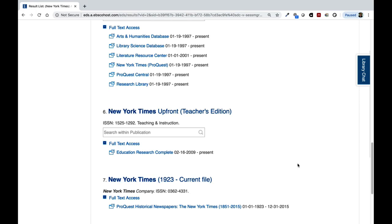If you have any further questions, be sure to use our Ask a Librarian service on the library homepage.